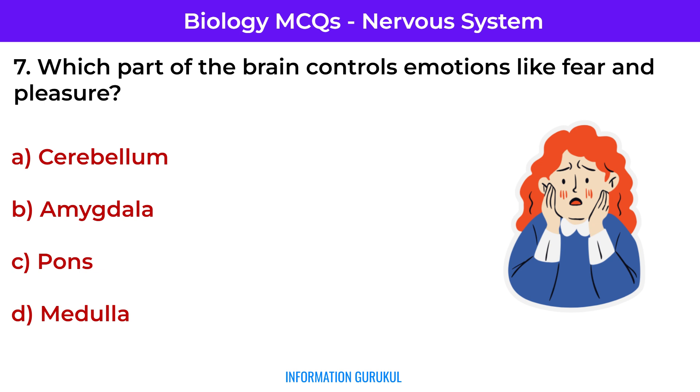Which part of the brain controls emotions like fear and pleasure? Amygdala — it has a key role in emotional processing.